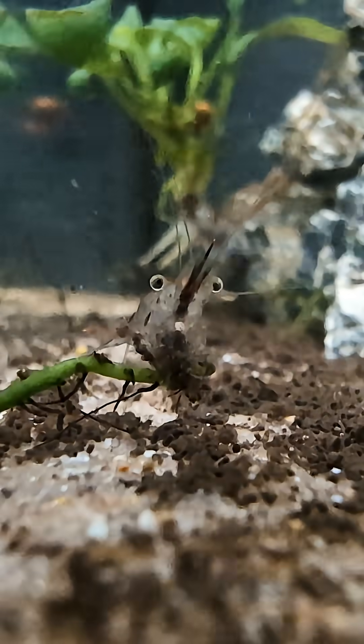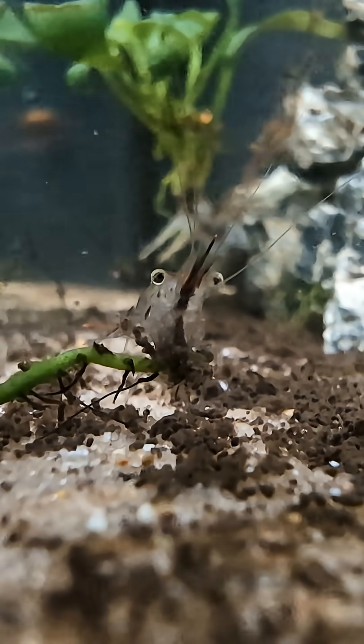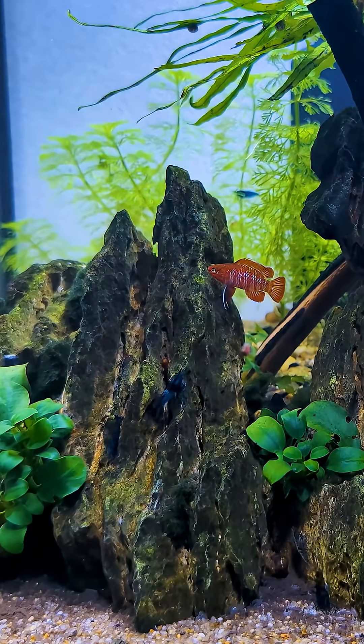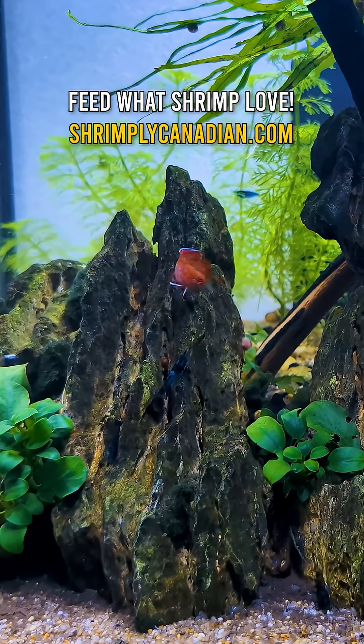These tiny organisms collectively transform waste into nutrients that plants and animals in your tank can use. So even though Malm might not look great sitting at the bottom of your aquarium, this vibrant micro community plays an essential role in keeping your tank balanced and healthy.